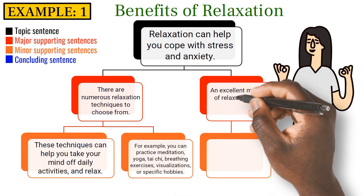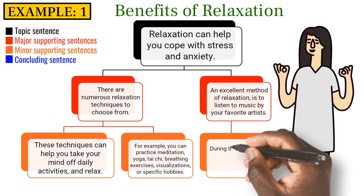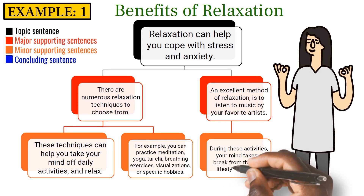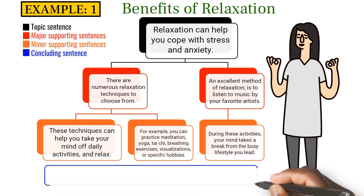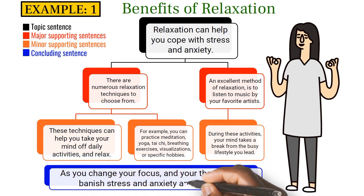An excellent method of relaxation is to listen to music by your favorite artists. During these activities, your mind takes a break from the busy lifestyle you lead. Conclusion: As you change your focus and your thoughts, you banish stress and anxiety and you relax.